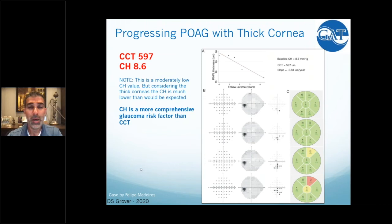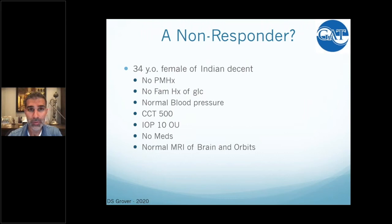Here's a case courtesy of Dr. Medeiros from the DIGS cohort. This is a patient being followed regularly with consistent testing by a glaucoma specialist — and despite that, still progressing despite seemingly controlled pressures. The patient has thick corneas and low hysteresis of 8.6. Over time you see a slow loss of nerve fiber layer and a corresponding visual field defect — which could have been predicted when you see a patient with low hysteresis.